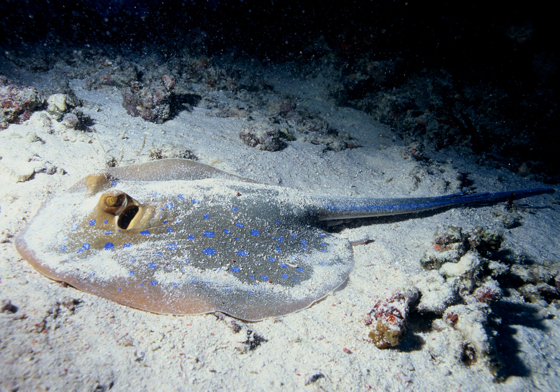Benthopalagic fish can be divided into flabby or robust body types. Flabby benthopalagic fishes are like bathypelagic fishes; they have a reduced body mass and low metabolic rates, expending minimal energy as they lie in wait to ambush prey. An example of a flabby fish is the cusk eel Acanthonus armatus, a predator with a huge head and a body that is 90% water.